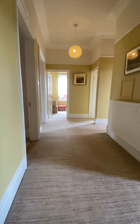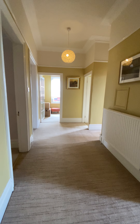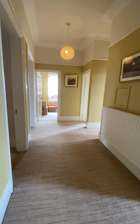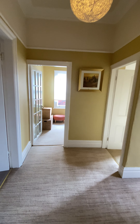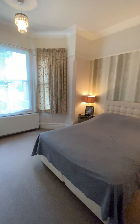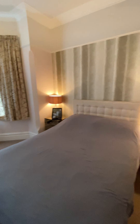Up on the landing, the space and grandeur of this home continues with a big open expansive landing that all the rooms feed off. Starting in what is probably the master bedroom — with double glazed sash bay windows and coving to the ceiling, really well presented. Most rooms come with fitted wardrobes and this property also benefits from a downstairs WC with a toilet and sink.